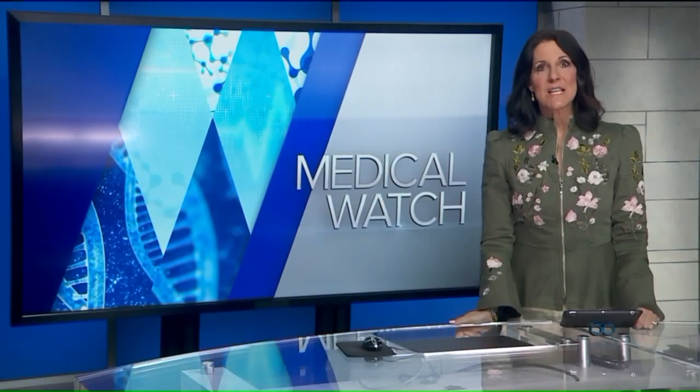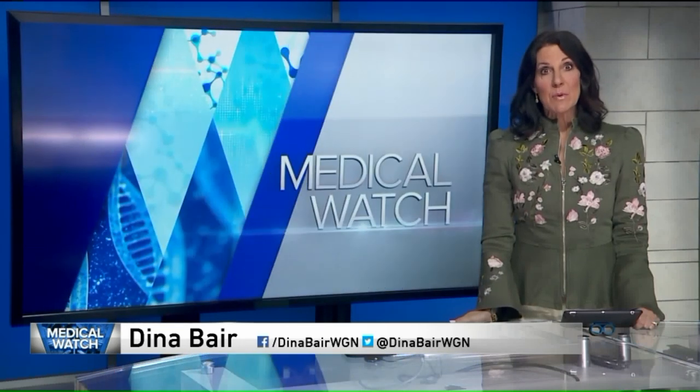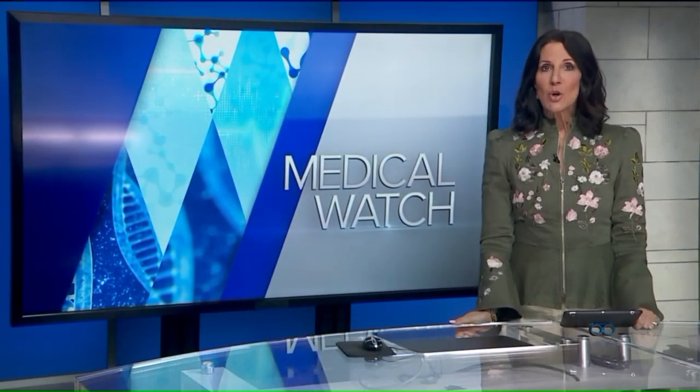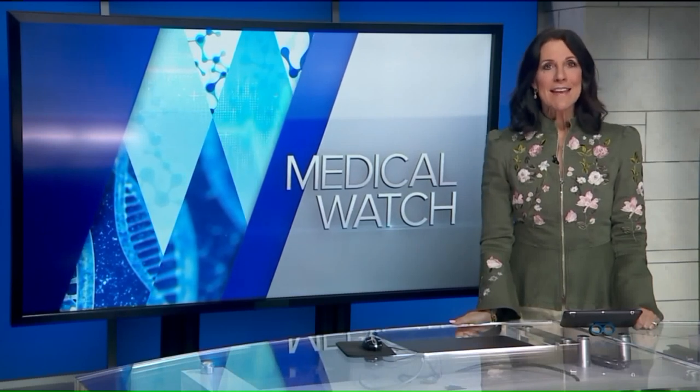On the Medical Watch, Alzheimer's disease is growing at a rapid rate, with nearly 6 million people living with the disease in the United States. A new effort is underway to spot the disease earlier, simply by looking in the eyes.